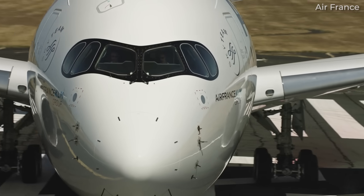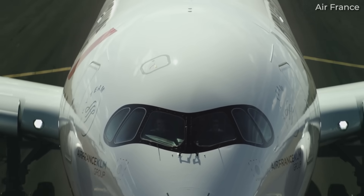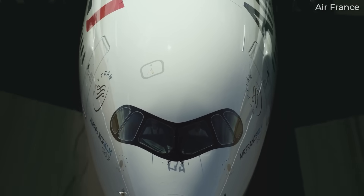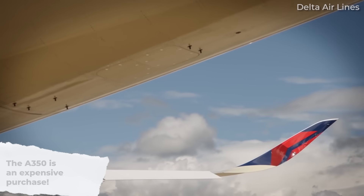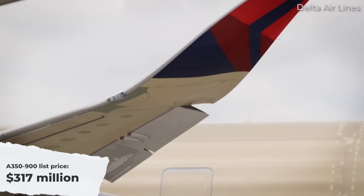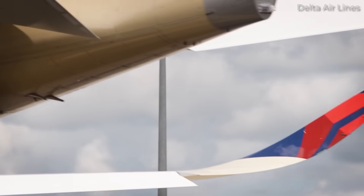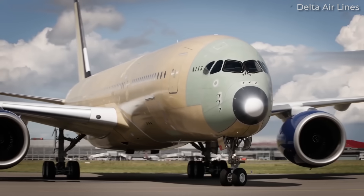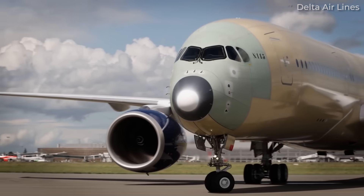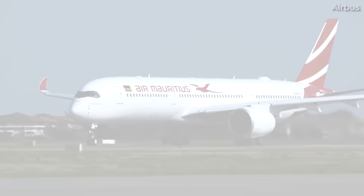Despite being one of the most advanced and efficient wide-body aircraft in the sky, the Airbus A350 does come with a few significant drawbacks, especially when viewed through the lens of operational economics and flexibility. The most immediate challenge is its high acquisition cost. The A350-900 carries a list price of around $370 million, making it a substantial capital investment. While airlines often negotiate significant discounts, even the lower real-world prices can be out of reach for smaller or cost-sensitive carriers. For operators opting to lease rather than buy, monthly rates can still be steep, often exceeding $1 million depending on aircraft age and market conditions.